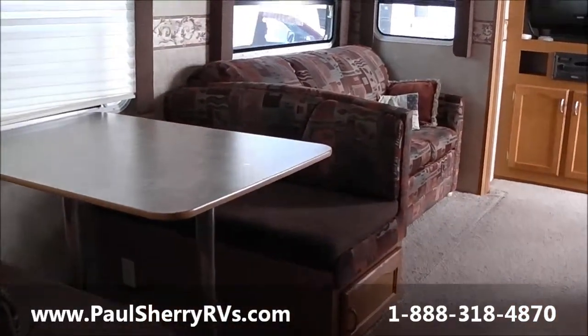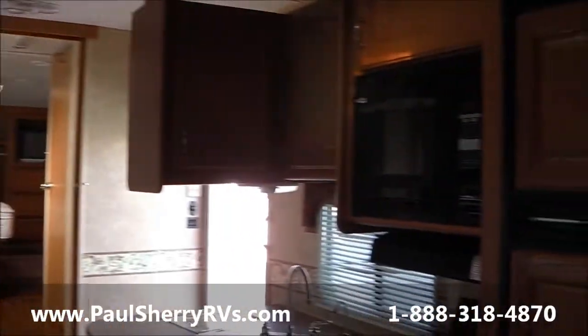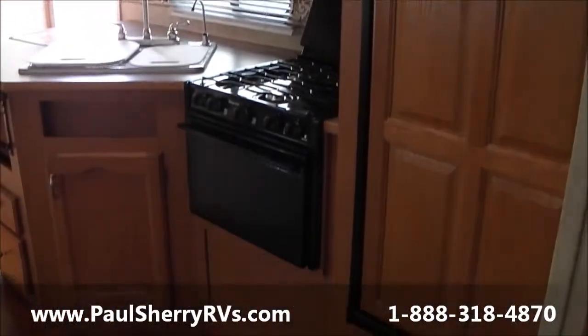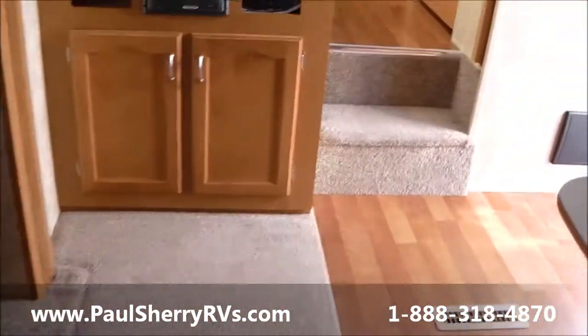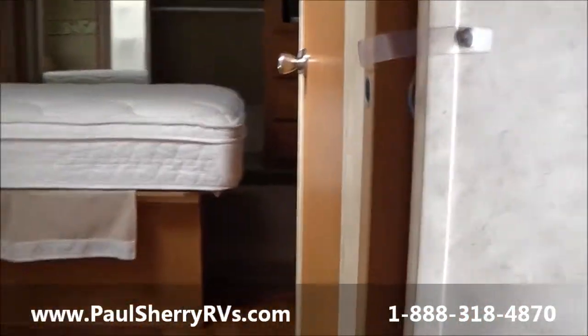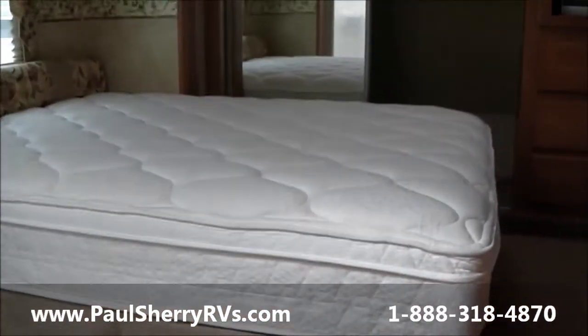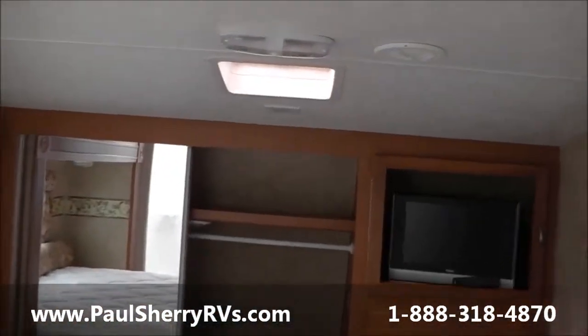Sleep a lot of people in here. You know the view back this way, guys — carpet's very clean, no pet or smoke odors. So you go up here, you got a pocket door.